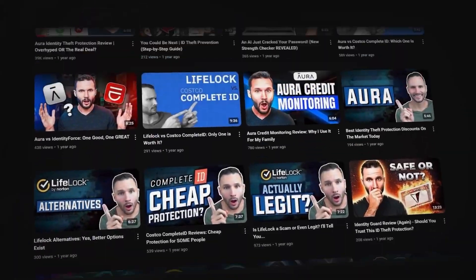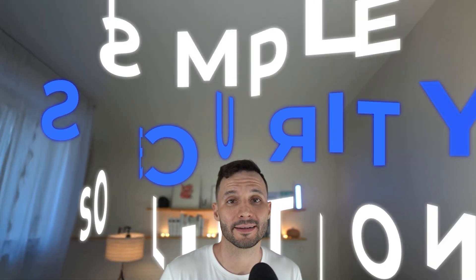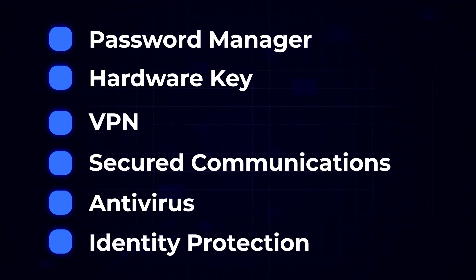I've spent literally thousands of dollars testing a wide variety of cybersecurity products and I've formed some strong opinions about them, opinions that I'm now about to share with you. Let's get started with my simple security solution that you should be able to get implemented in less than two hours of your time. No computer science degree necessary, just simple, straightforward, and hopefully very actionable advice.